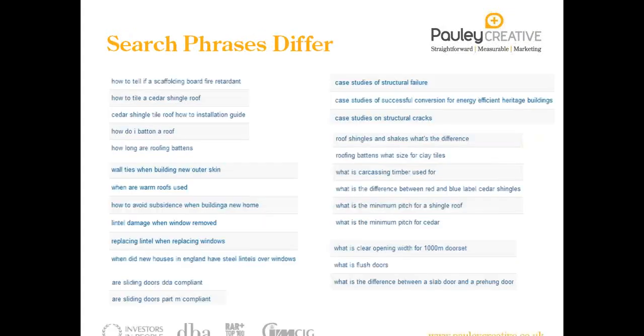Search phrases differ — they're not all short, not all broad, they can be very specific. There are lots of hows, whats, whens, and whys that make good content for your website. If somebody is searching for 'when are warm roofs used', you want them to come to your website to find the answers and then to speak to you, as opposed to going to your competitor's website. Engaging people in their research stage early on is important, and visibility of your website will help do that.